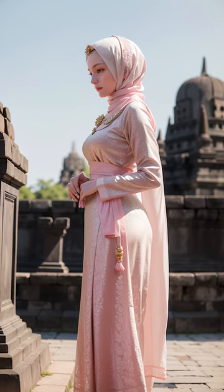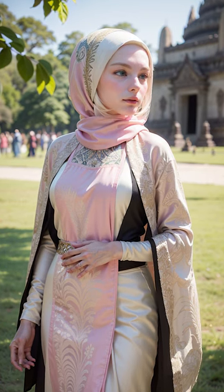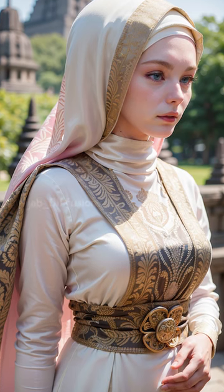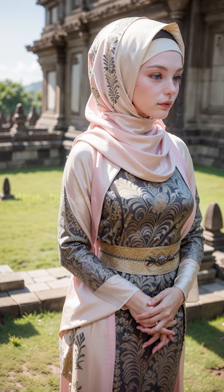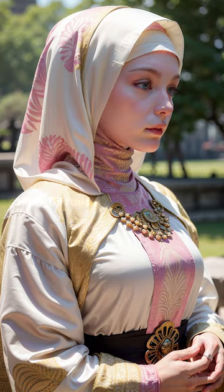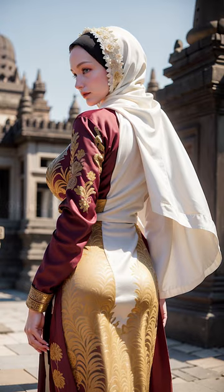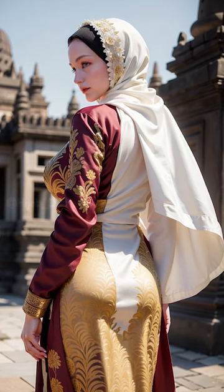First and foremost, let's talk about fabrics. Modern hijab fashion offers a plethora of choices when it comes to fabric options. From lightweight chiffon and soft silk to breathable cotton and even luxurious velvet, there's a fabric to suit every season, occasion, and personal preference. These fabrics not only provide comfort but also allow for creative draping and styling.